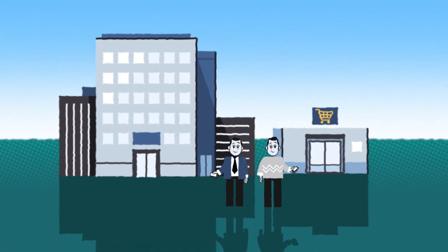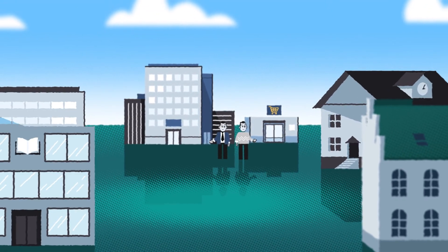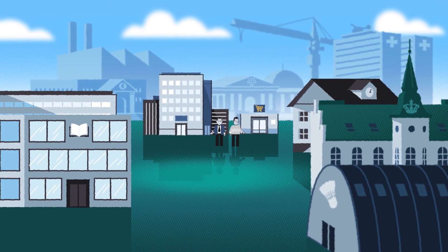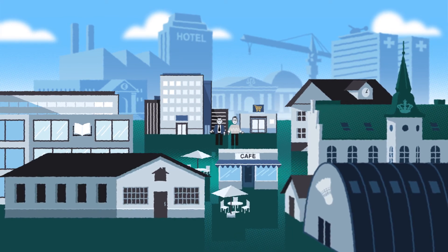Knox is already used by schools, municipalities, public institutions, libraries, courthouses, hospitals, financial institutions, museums, sports clubs, factories, construction sites, housing associations, hotels, restaurants and many, many more.